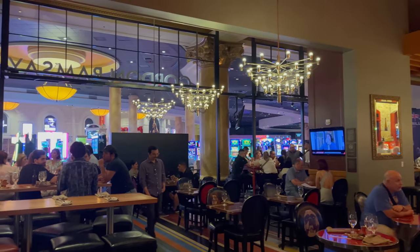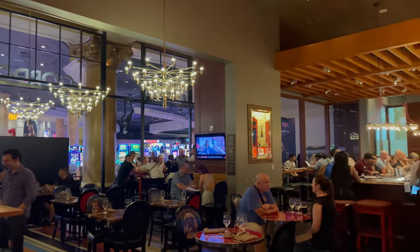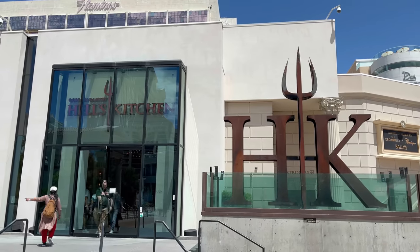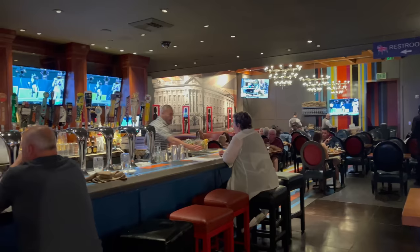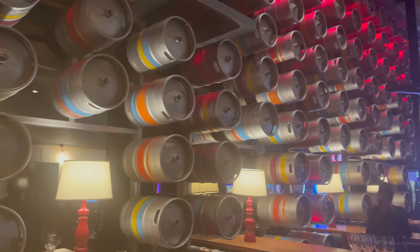We just got seated here at Gordon Ramsay's Pub & Grill, and this is actually my first time eating here. Now typically if I come to Caesars Palace and I'm thinking Gordon Ramsay, I'm going to Hell's Kitchen. I've walked by the Pub & Grill a bunch of times but never made it in. I am glad I'm eating here today. If you haven't heard, Gordon Ramsay is opening his sixth restaurant at Harrah's later this year — it's gonna be called Ramsay's Kitchen — and in celebration I'm gonna be reviewing all of his restaurants. If you haven't checked out my Hell's Kitchen review, I'll link that right above.